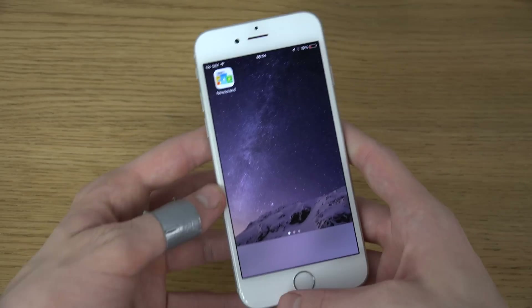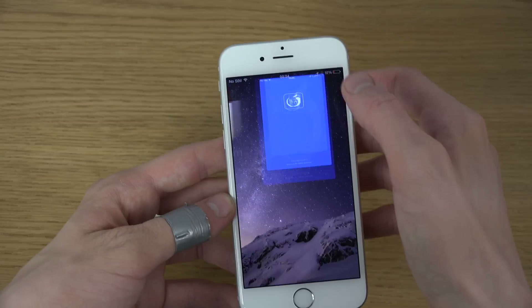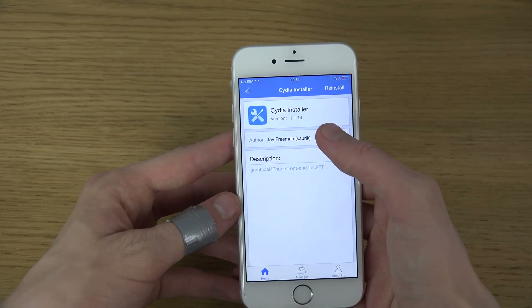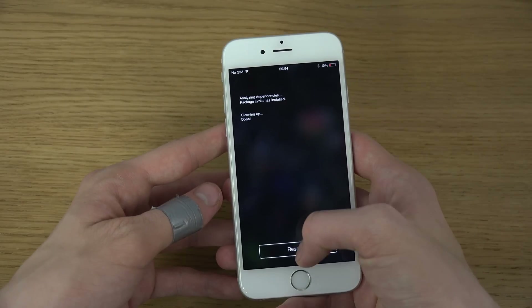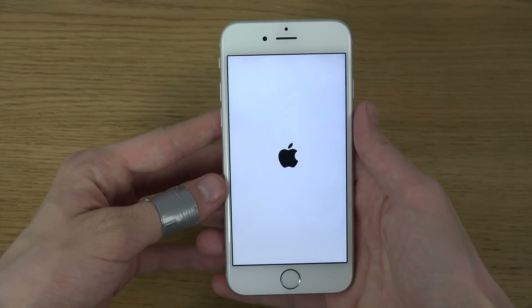I think it has to do with the fact that I had very little storage left on the device and then tried to install it. So yeah, just a warning — if you try to install it you can get some problems, and that's always the risk with trying to jailbreak.